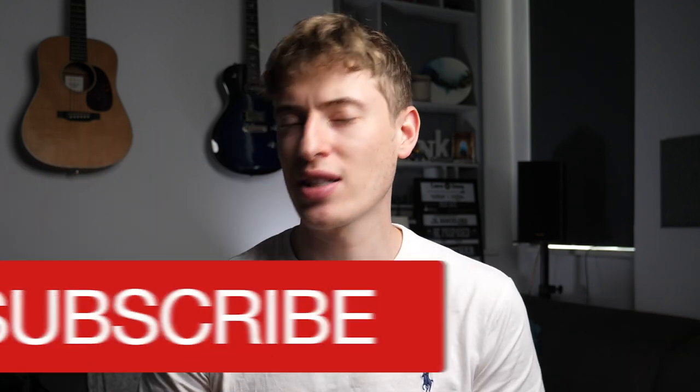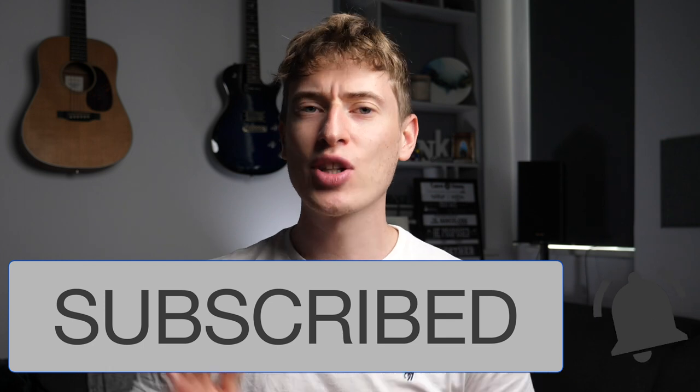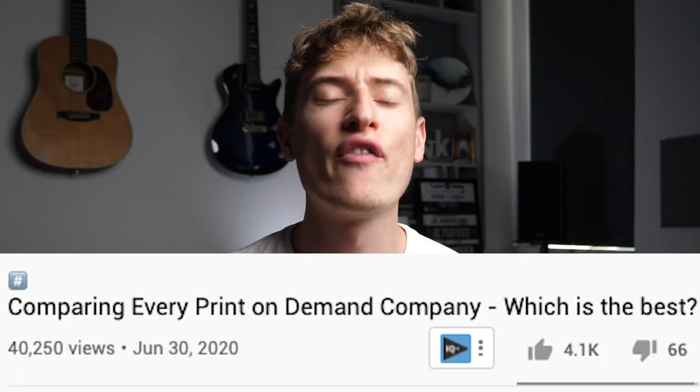please don't forget to hit that subscribe button. And as well as that, let's see if we can get more likes on this video than we did on part one, which is going to be hard because part one had over 4,000 likes. So that's a challenge I'm putting to you.